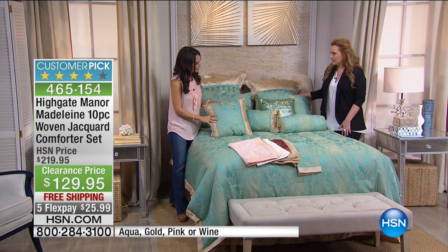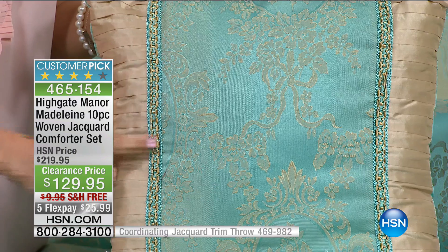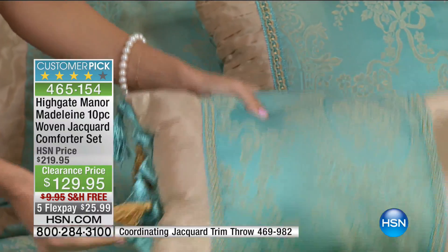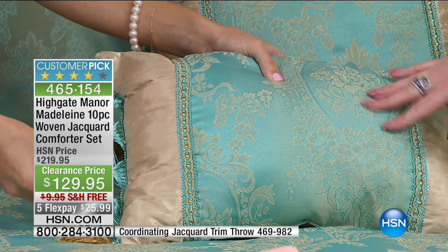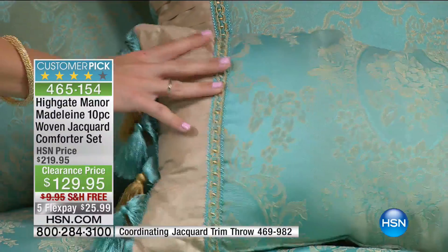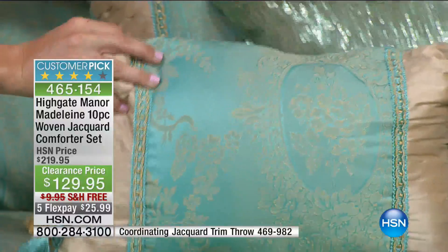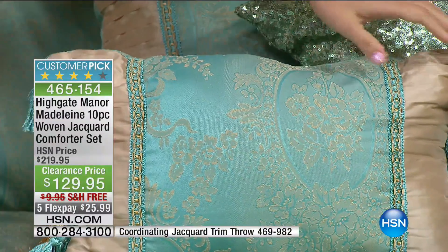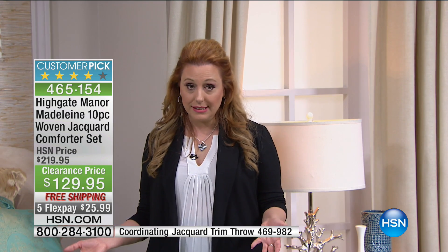It really is a steal. The beautiful square pillow has contrasting stitching on the sides, pleating, binding, and tassels — and the jacquard design is on both sides of that pillow. We also threw in a sequin pillow for a little bit of glitter. I can imagine this in pink too. By the way, we have very few of these — a few hundred — and you're the first to see it at this price. This is Highgate Manor, the best of the best.